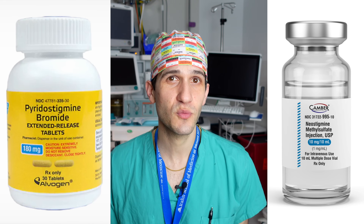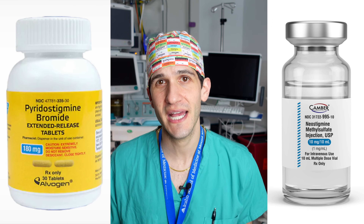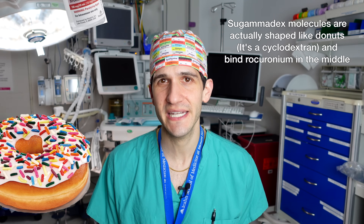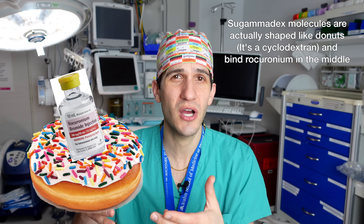Once surgery is finished and it's time to reverse paralysis and wake a patient up, one frequently used medication is an acetylcholine esterase inhibitor called neostigmine. However, one of the mainstay treatments for myasthenia gravis is pyridostigmine, which works through basically the same mechanism. Administering neostigmine to myasthenia gravis patients can therefore lead to overdosing the acetylcholine esterase inhibitor, causing a cholinergic crisis, which can itself be life-threatening. An alternative is sugammadex, which works through a different mechanism by binding up the longer-acting neuromuscular blocker.